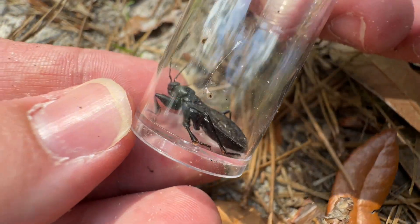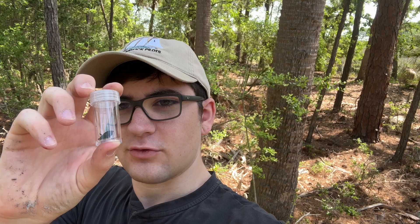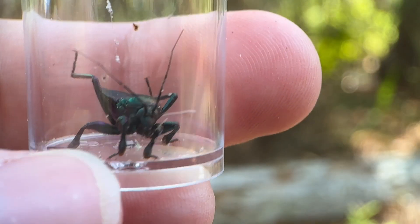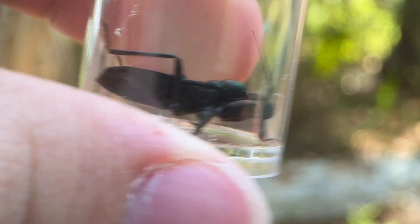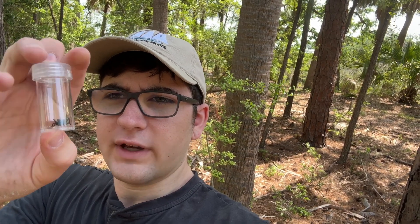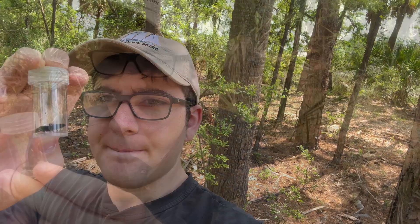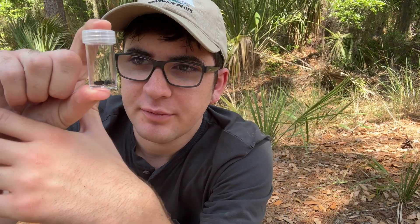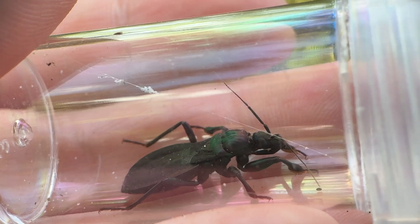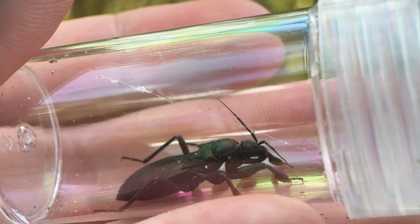That thing looks a little scary. We got it. That's a strange-looking insect. It's definitely an assassin bug — no doubt. I can see it has all the features of one, but I don't know the species. I'm going to try to look it up and see if I can get an answer. I just did a little bit of research on what this creature might be, and I think I have an answer.